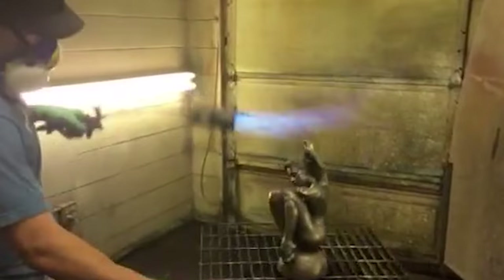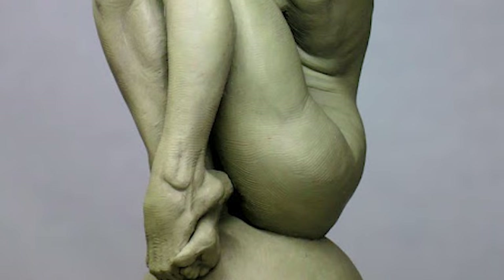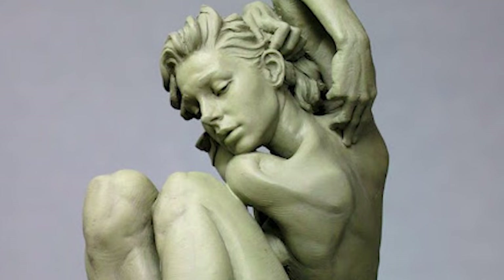Eric was able to convince the school's administration to allow him to create his own assignments and projects, and thus carved out his own artistic path. As a teenager, Eric worked in an artist-owned foundry in order to learn the rigorous techniques and procedures of creating bronze sculpture.